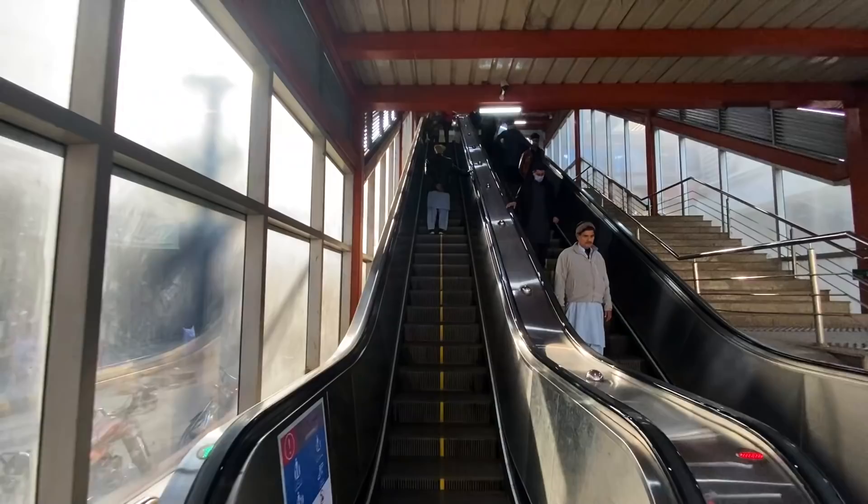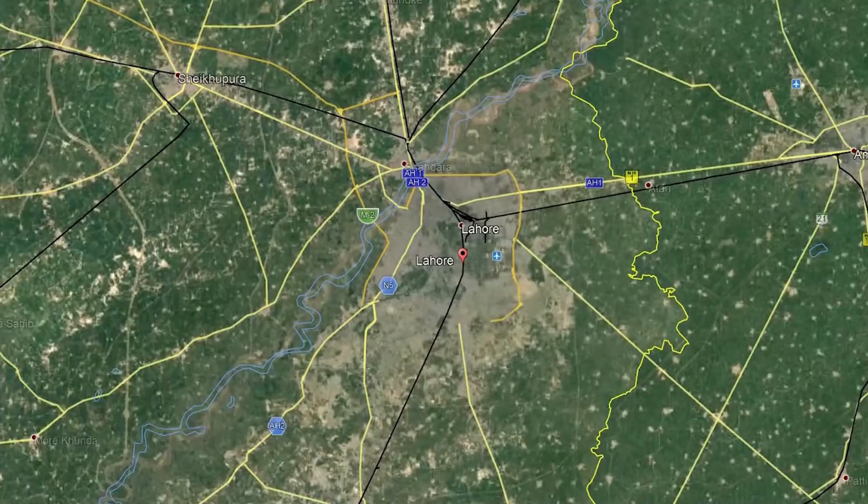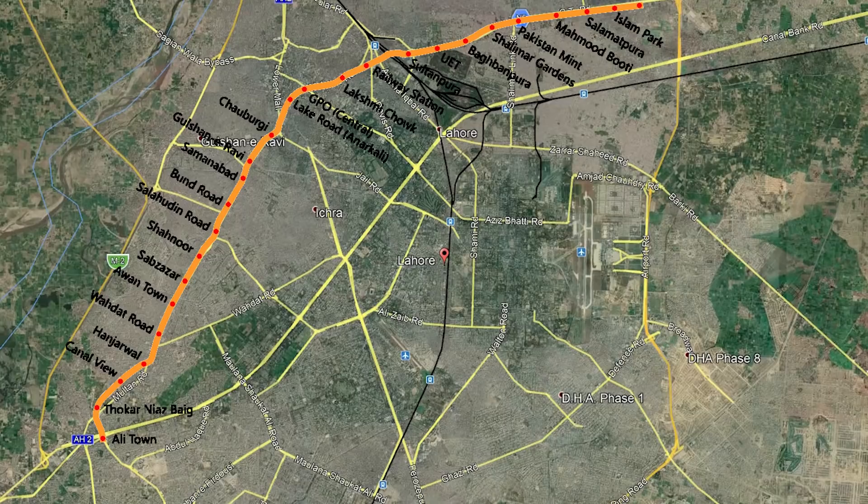First things first — Lahore is Pakistan's second largest city with more than 11 million people. It's located near the India-Pakistan border. This new metro has 26 stations over 27 kilometers, and Ivana and I will be going from Shalimar Gardens to Anarkali station — about 7 or 8 kilometers. Let's see how much it costs.